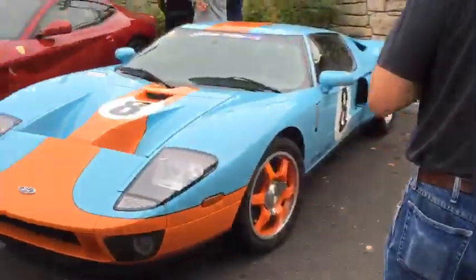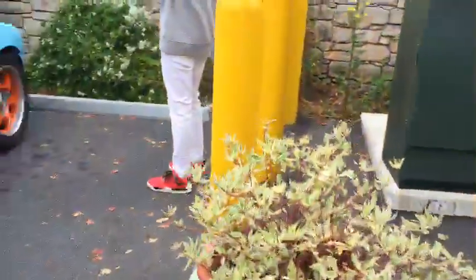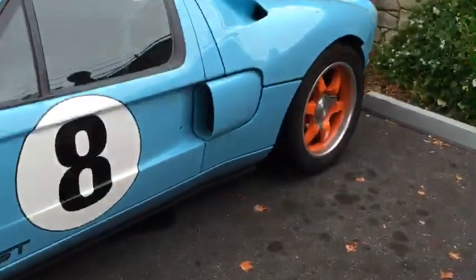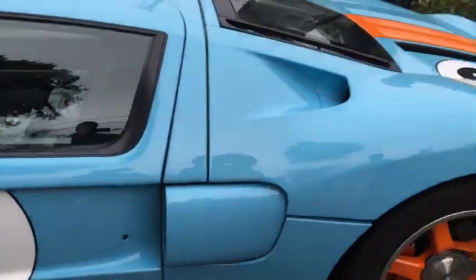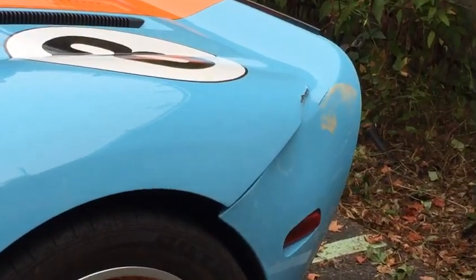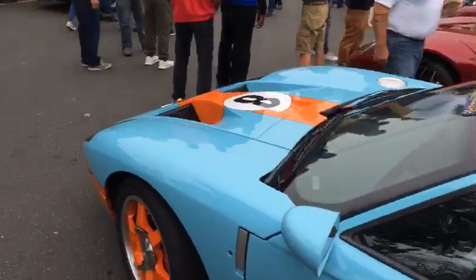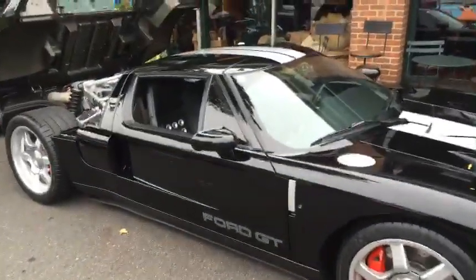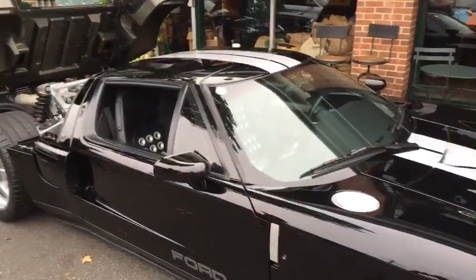We're going to have a review of an Audi TTRS soon. There's the Heritage Edition again. If you notice, that Heritage Edition Ford GT had damage on the driver's side rear quarter panel and rear bumper.